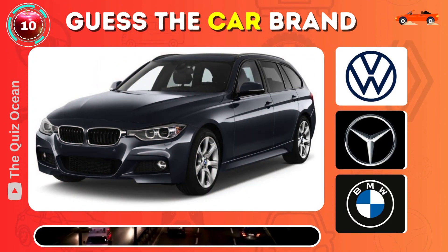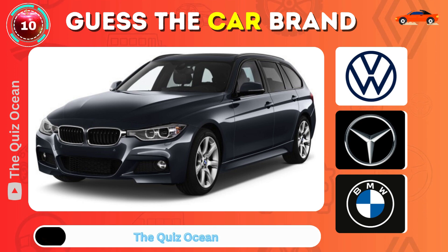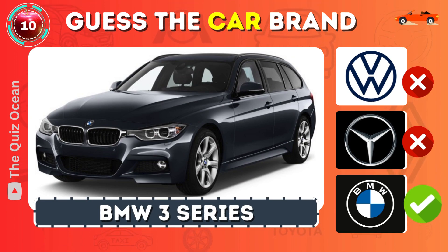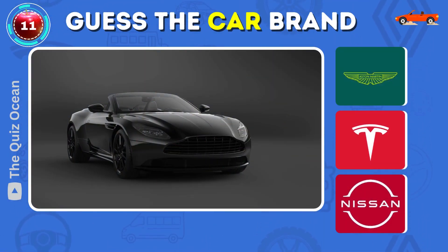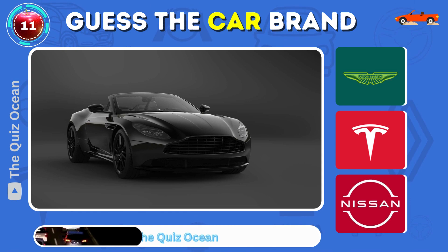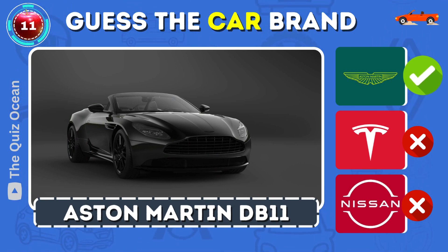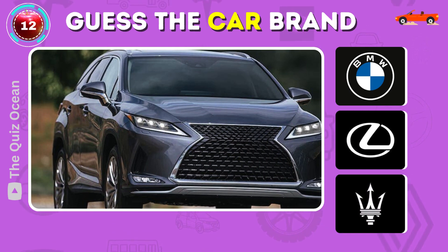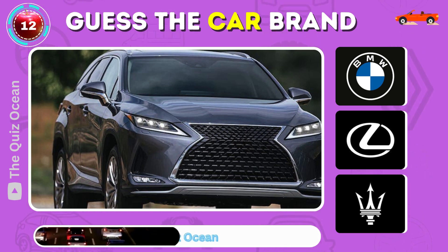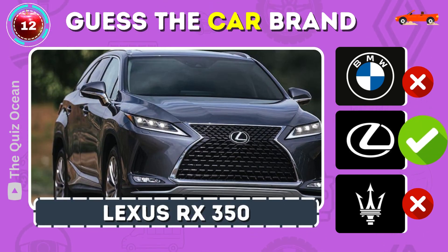Which luxury German sedan is this? Can you identify this British luxury sports car? That's right — Aston Martin DB11. Which luxury Japanese brand is this? Correct — Lexus RX.